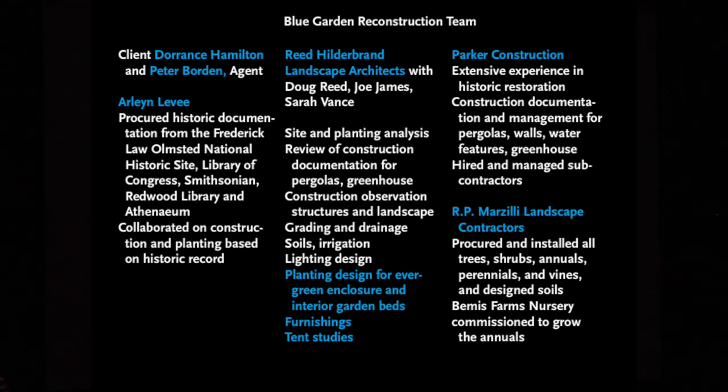It also takes a team of people — the client, of course, our patron, Arlene, landscape architects, engineers, construction people, and landscape contractors. So it takes a team with a client to rebuild one of these gardens.